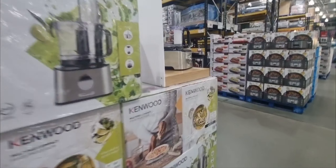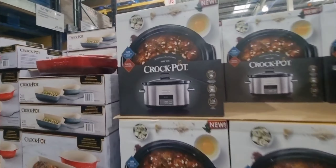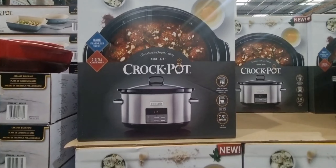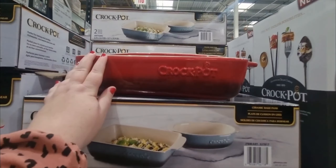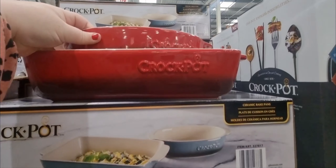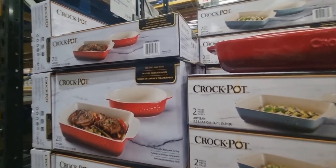And then they do a load of Crock-Pot things as well. You can get the Crock-Pot machine — that's actually on sale for £39.99 excluding VAT. And these are £28.78 for a set of two dishes in Crock-Pot — you can get the red or the blue. They're ceramic bake pans, they look so nice, and I kind of want to put this on a Christmas list this year.